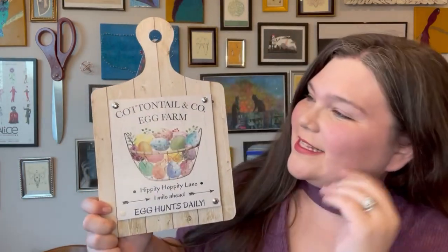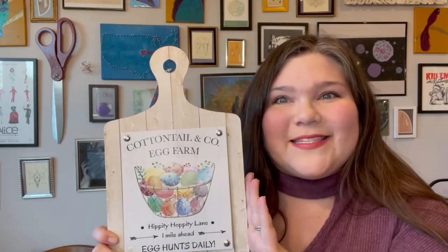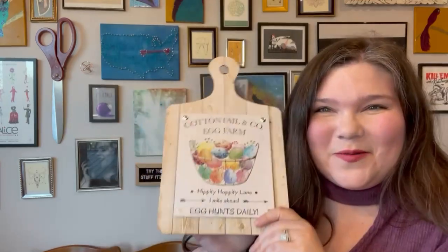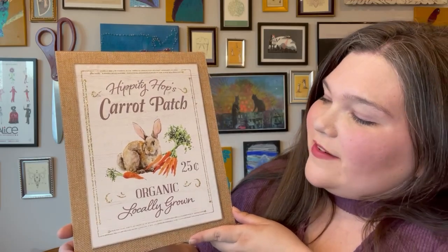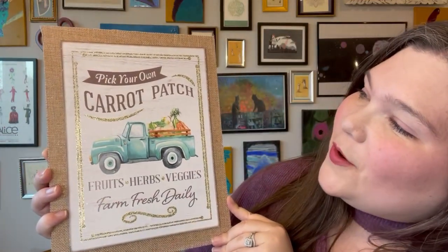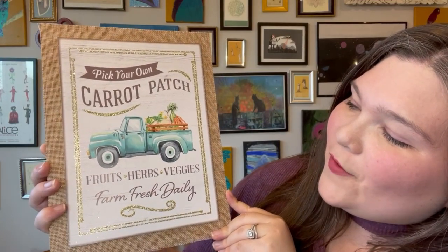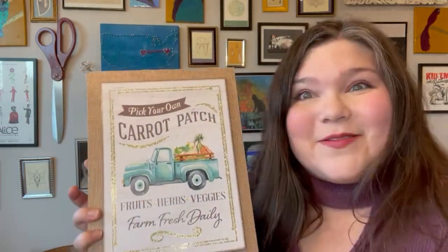Another piece of decor is this sign that says 'Cottontail and Co., Egg Farm, Hippity Hoppity Lane, One Mile Ahead, Egg Hunts Daily.' It looks like a cutting board — I thought I'd put it in my kitchen next to the Easter art piece my son made. I also got these signs: one says 'Hippity Hops Carrot Patch, 25 Cents, Organic, Locally Grown' with bunnies and carrots, and the matching one says 'Pick Your Own Carrot Patch, Fruits, Herbs, Veggies, Farm Fresh Daily.' They even have real burlap around the edges, which is a really nice touch.